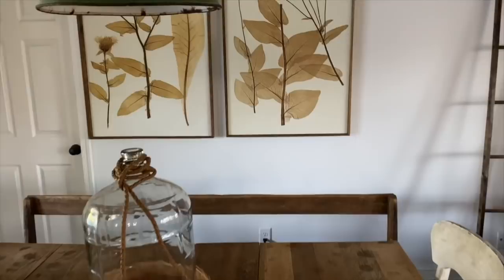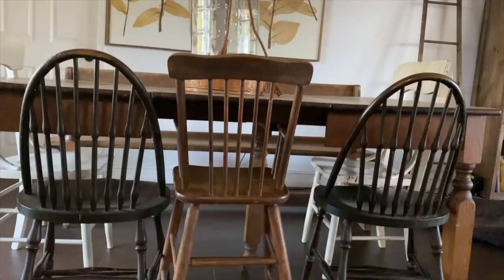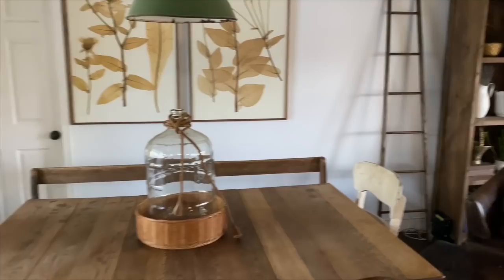The funny thing about this table is that if you look underneath, it actually has a fifth leg in the middle, which is kind of fun — and it's on casters as well. This is where the kids do their homeschool and we eat our meals.